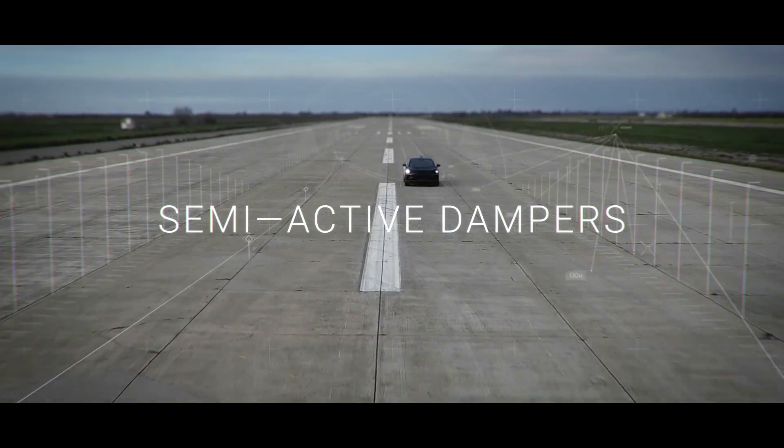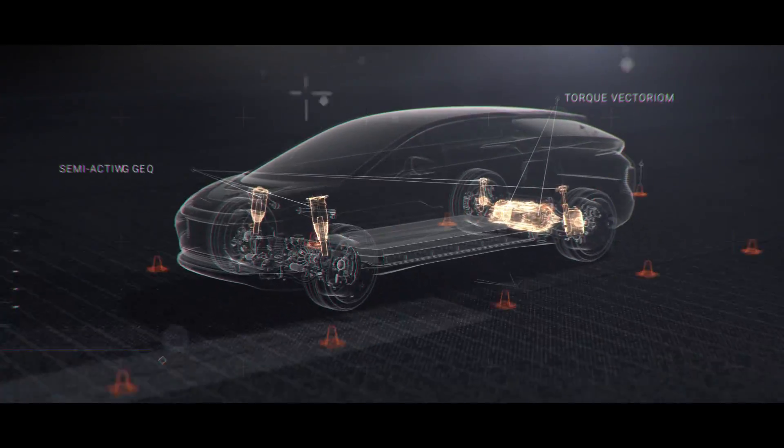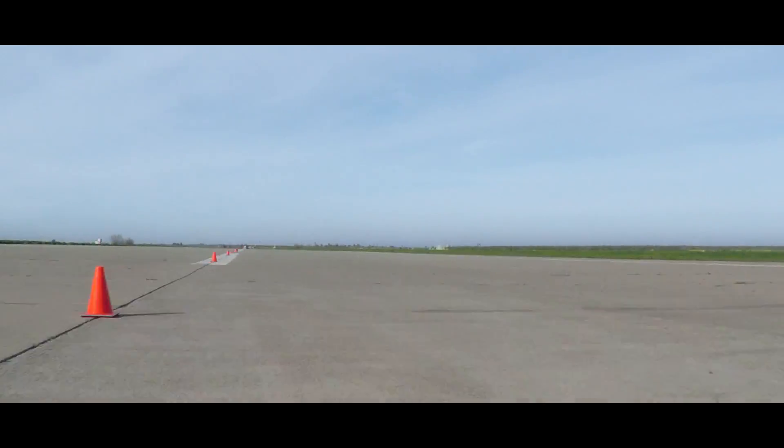Testing our semi-active dampers puts us closer to optimized handling and comfort, independent of the road condition. These three features, unified by the dynamic vehicle controller, are a future industry standard.